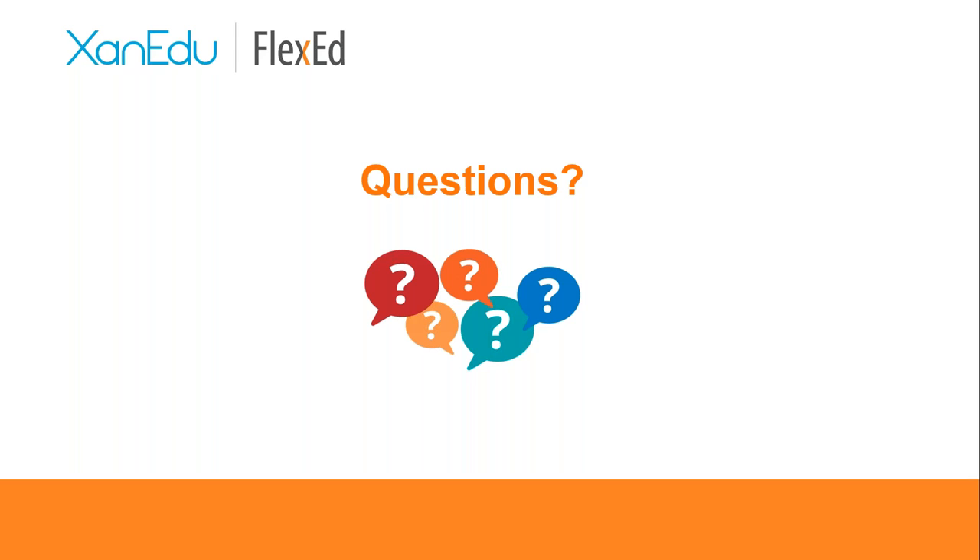The first question from the chat: how much does customization cost the faculty or institution? The answer is zero cost — it's included in the support Xanadu provides around initial setup and customization. The only cost is the $35 price to students. Students can pay directly in Flexed, and we always offer a 14-day trial period at the start of the semester to ensure students have access on day one so cost is not a barrier.